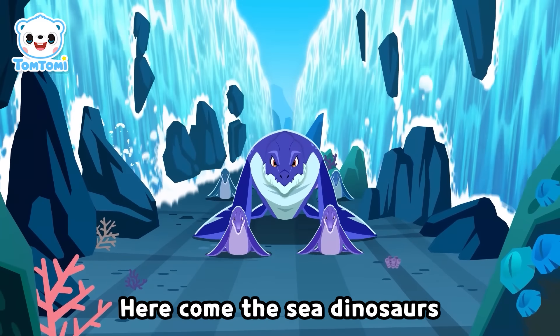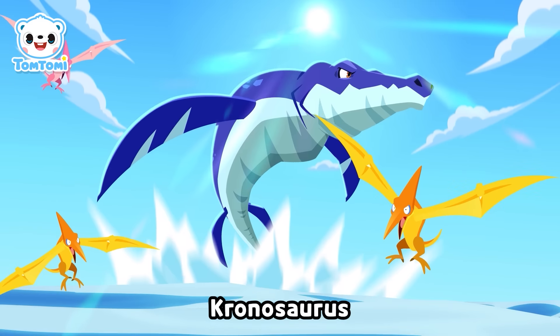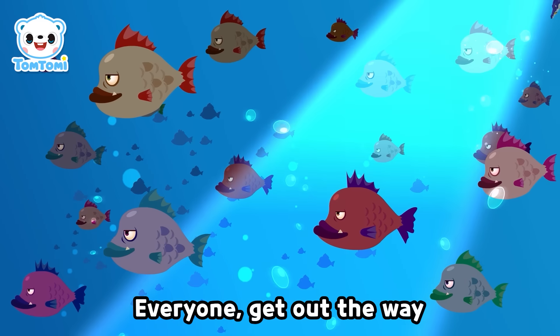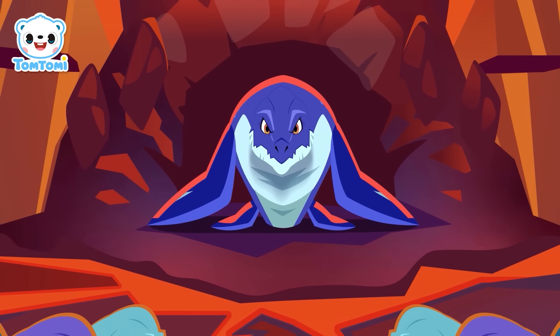Here come fussy dinosaurs! Everyone get out of the way! Greatest swimmer of the sea — Kronosaurus! My head and my mouth are big! Everyone get out of the way!